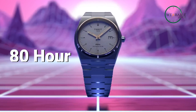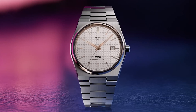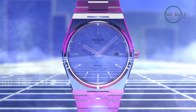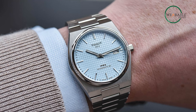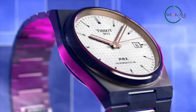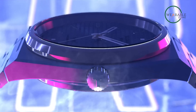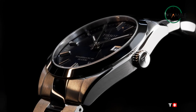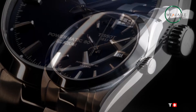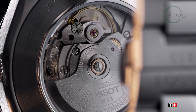With an impressive 80-hour power reserve, this watch is tailored for today's dynamic lifestyles. The Tissot PRX Powermatic 80 isn't just a watch — it's a testament to Tissot's commitment to combining heritage with innovation, all while keeping it within reach. This timepiece is more than an accessory; it's a reflection of individuality and a bridge between eras, making it a captivating addition to any watch collection without compromising on quality or style.